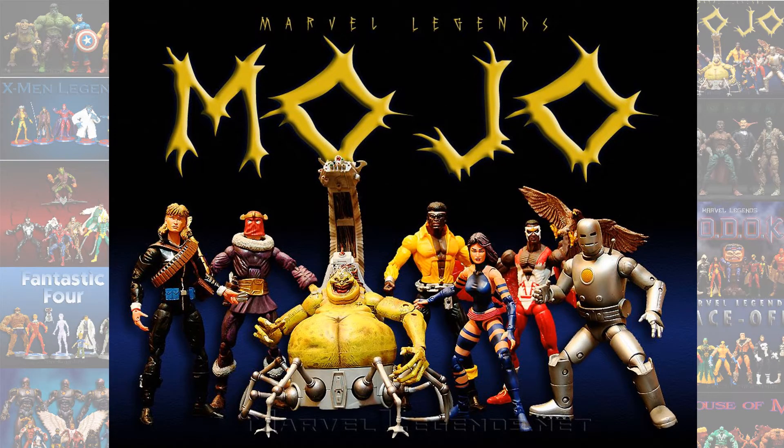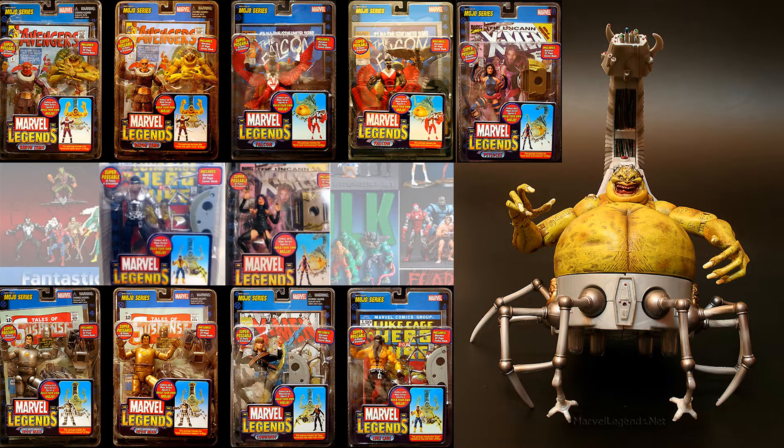Number 7, Mojo. I love this Mojo figure. This is the kind of Build-A-Figure that in my opinion Hasbro should be doing, and they have now done it with the Sugar Man figure finally. Just odd shapes that cannot fit in packages by themselves — that's what a Build-A-Figure should be. Why give us a figure that can fit in a regular package on its own? I love Mojo, and that's why he is at number 7.